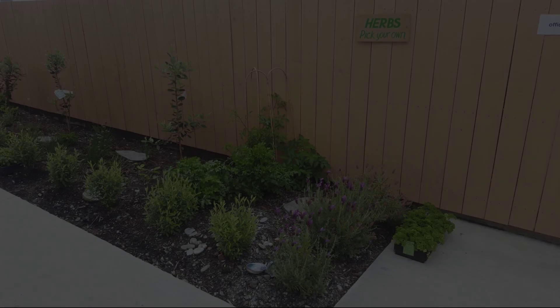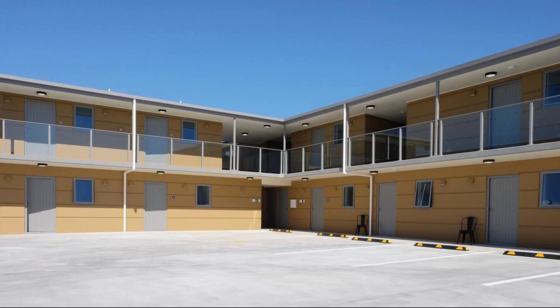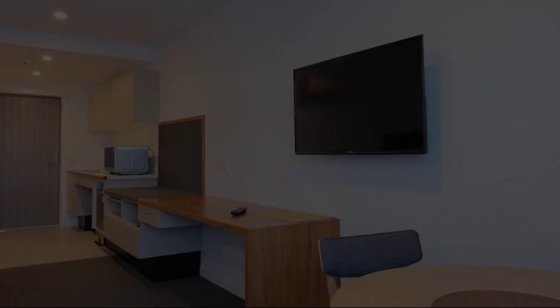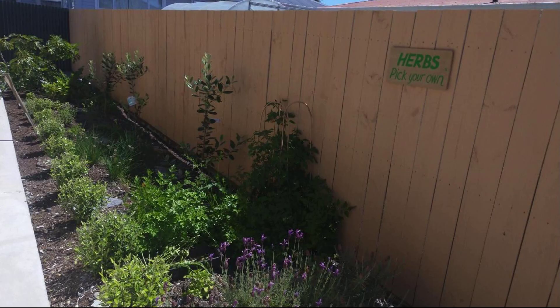Hi everybody, welcome to my channel. You are watching a 5-star property. One room type is available on Agoda.com — you can book online to enjoy it. To see more than 100 reviews of this property, you can go to Agoda.com. Its rating is 8.9.